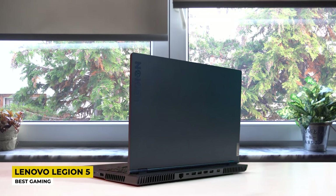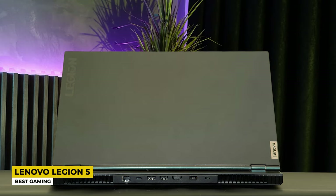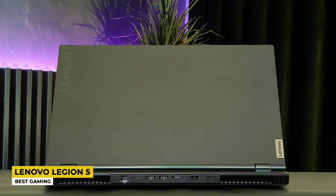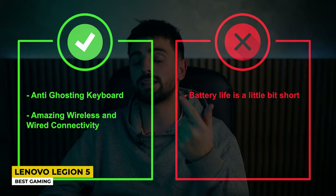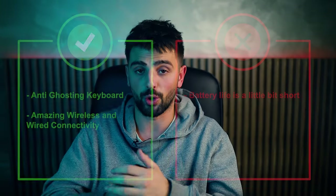Connectivity includes Wi-Fi 6 and Bluetooth 5.0, and for wired connections it has a USB-C port, 4 USB ports, and an HDMI port. The Lenovo Legion 5 has a battery life of up to 5 or 6 hours of intensive gaming, and more if used for schoolwork. The pros are the anti-ghosting keyboard and amazing wireless and wired connectivity. The con is that the battery life is a little bit short.